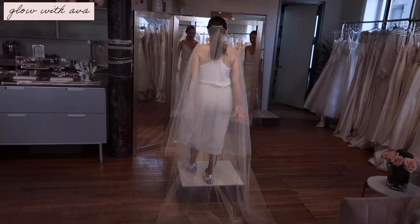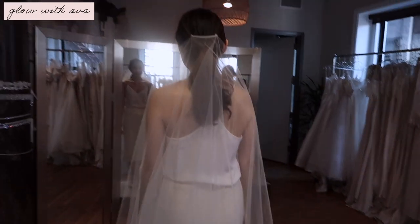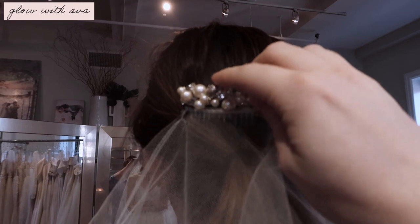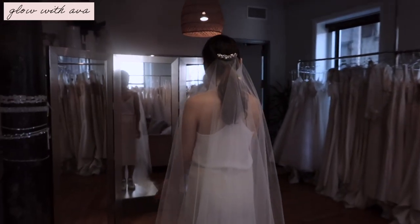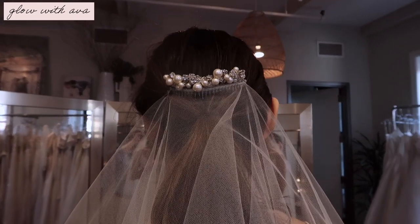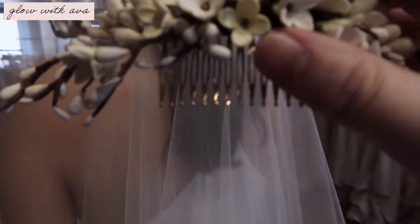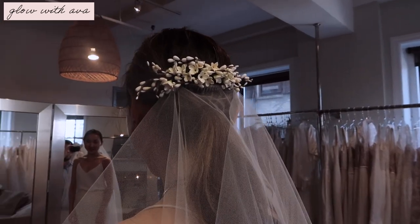With the two-tier veil, if you wanted to do a blusher — where it goes over your face — you can. It depends on how traditional you want to be. You can get a comb here that creates the illusion of a finished product; when you step back you don't see the comb, just beautiful detailing. This one has a little more sparkle. Or instead you could do something with a softer kind of vibe — it really just depends on your aesthetic.